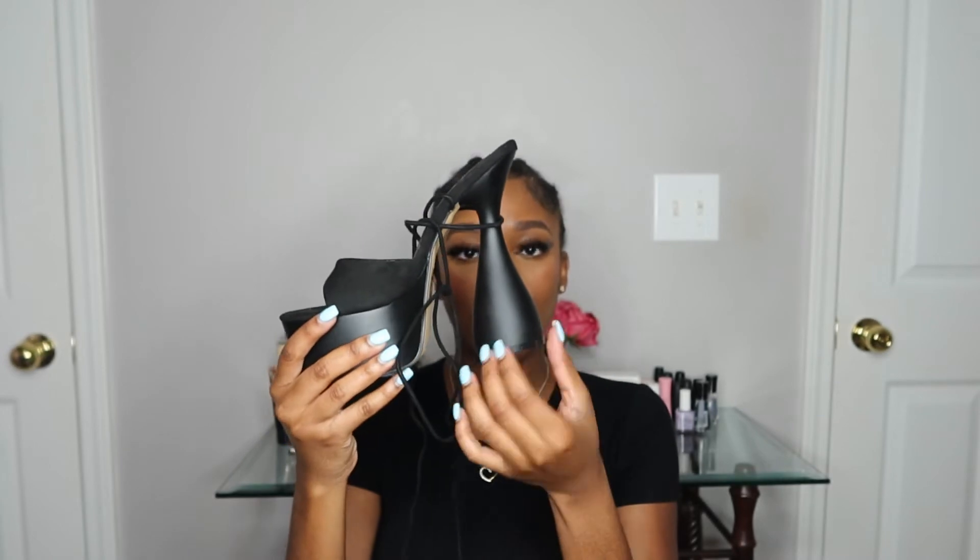My next shoe is the Tom Ford dupe from Ego — just a suede shoe with a suede toe covering and peep toes. The very chunky heel gives a disco '70s vibe. Tom Ford has the original ones and I saw that Ego had released these, so I had to hop on them. It's a black platform — platforms are the easiest heels to walk in because it's more level to the ground.